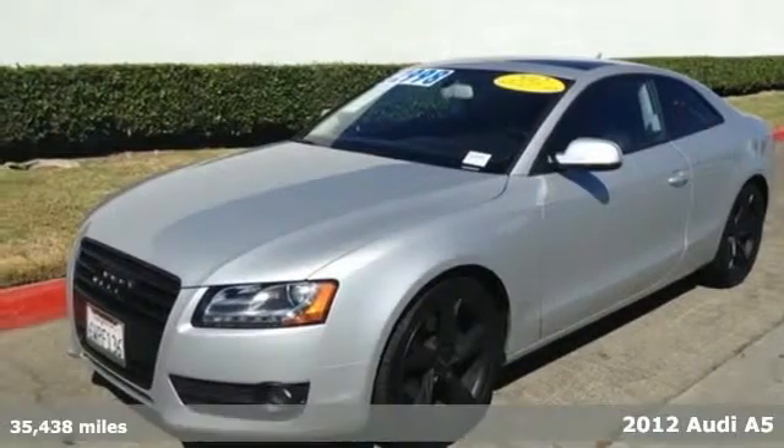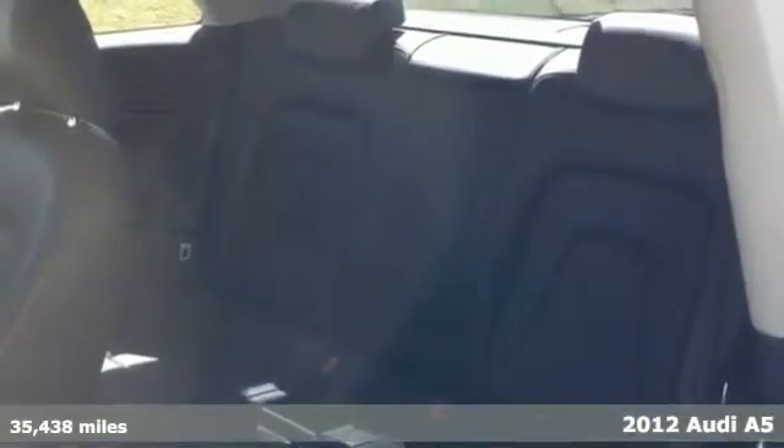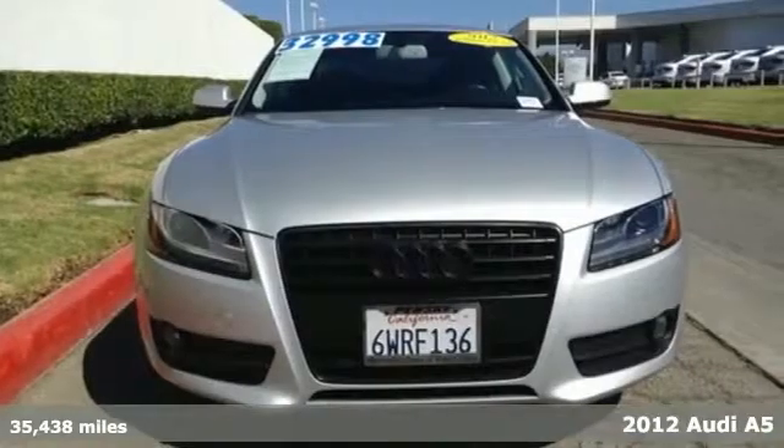Here's a 2012 Audi A5. This Audi looks like it's moving when parked, so you can imagine how sleek it will look on the open road.